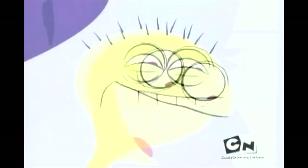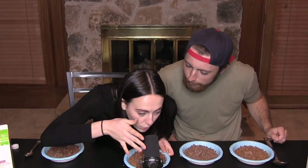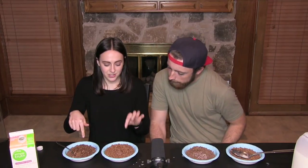Cereal number two is Cocoa Crisp. I haven't really had these much — the best thing about them is they turn the milk chocolatey so you get chocolate milk at the end. These are popping — some ASMR goodness right there. I honestly don't like these, way too chocolatey. Try these though — way different. That's gotta be the real one. These ones have way more flavor, way more chocolatey. I'm going with the same logic: these are real.